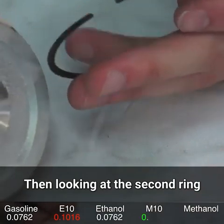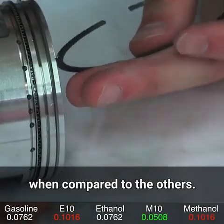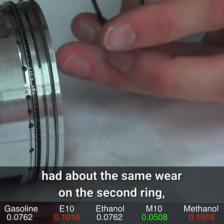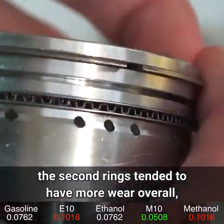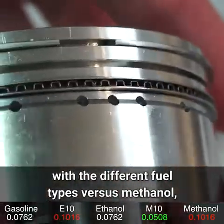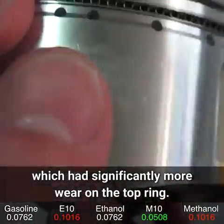Looking at the second ring, methanol didn't have quite as bad wear compared to the others. Methanol and the E10 blend had about the same wear on the second ring. The second rings tended to have more wear overall, but were more consistent across fuel types, versus methanol which had significantly more wear on the top ring.